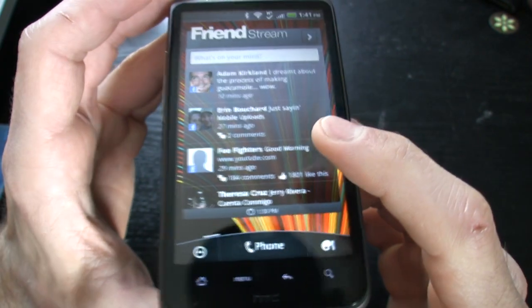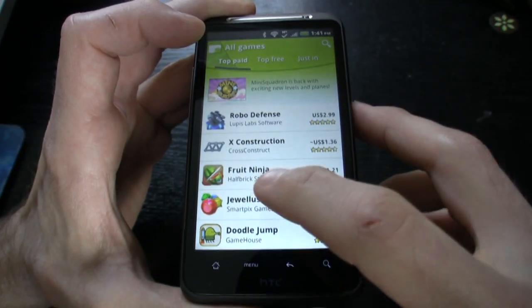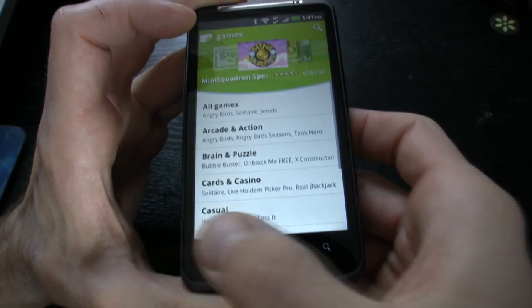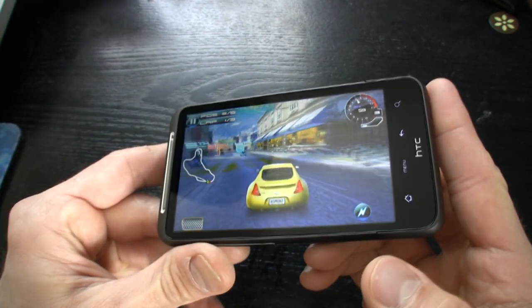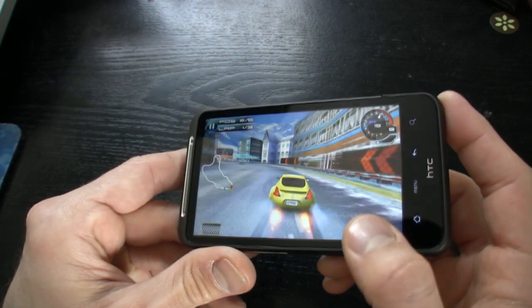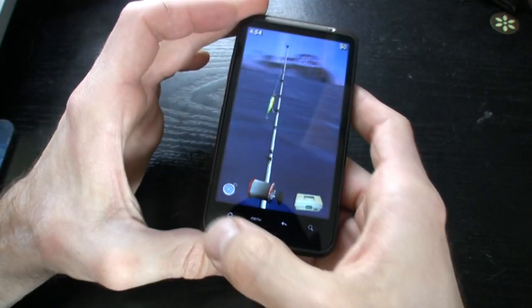We can also go to FriendStream, which pretty much takes all of our accounts and combines them together. Here we have the Android Market, and this phone plays very nicely with 3D applications. We're going to show you one of those right now — extremely smooth graphics on this phone. Here's another example of the accelerometer in action with a 3D version game.